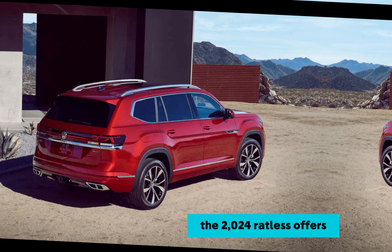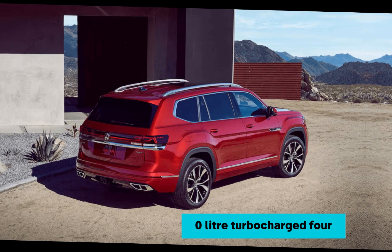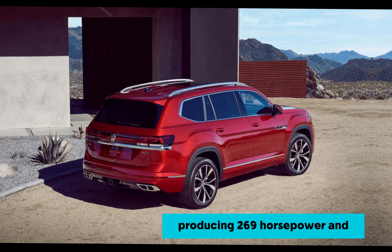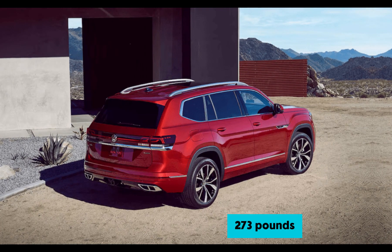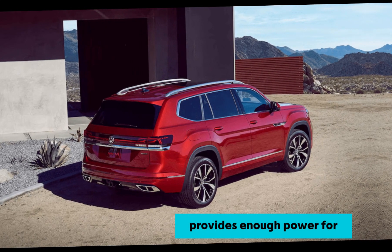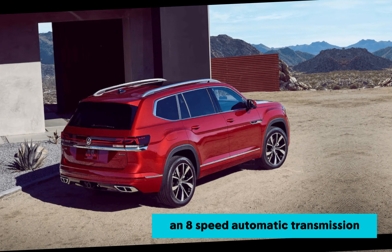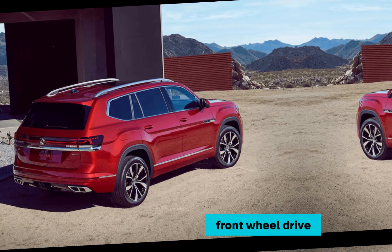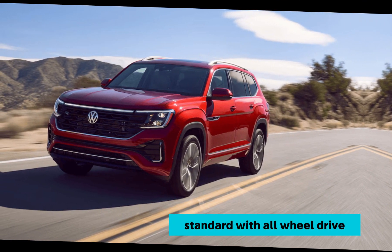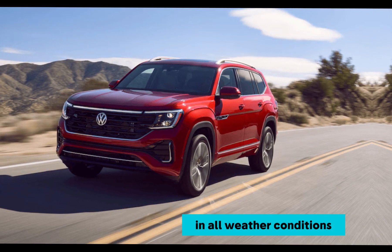Unlike previous years, the 2024 Atlas offers only one engine option: a 2.0-litre turbocharged 4-cylinder engine producing 269 horsepower and 273 pound-feet of torque. This engine provides enough power for most driving situations and pairs with an 8-speed automatic transmission. Front-wheel drive is standard, with all-wheel drive available for enhanced traction in all weather conditions.